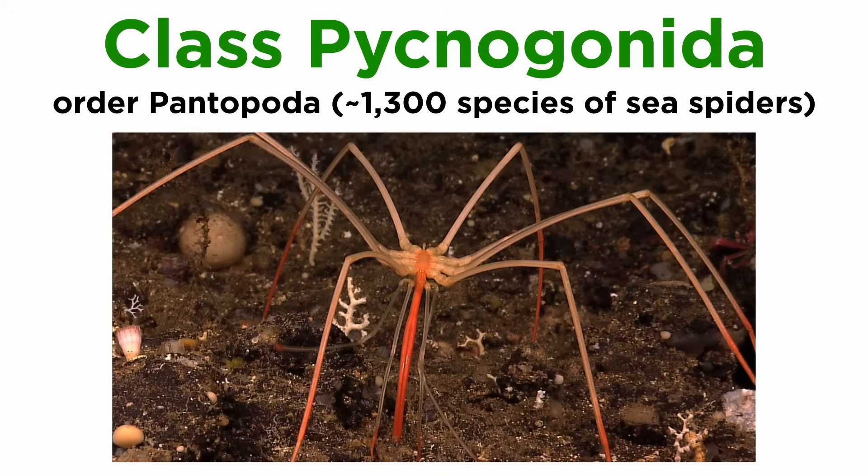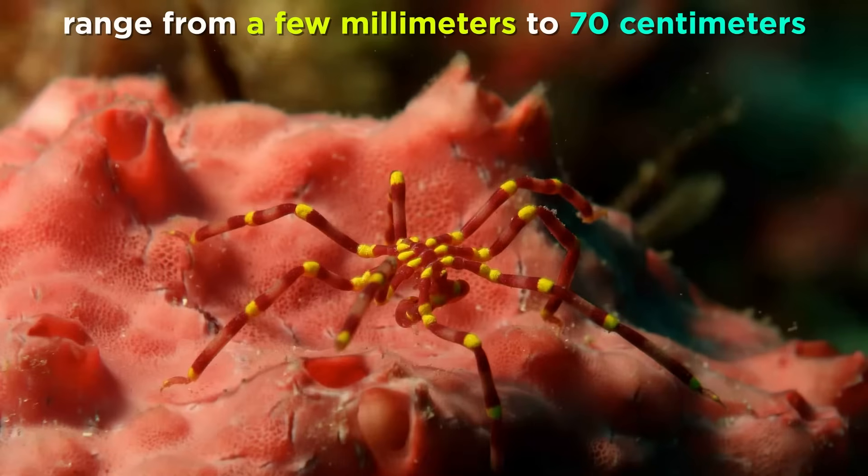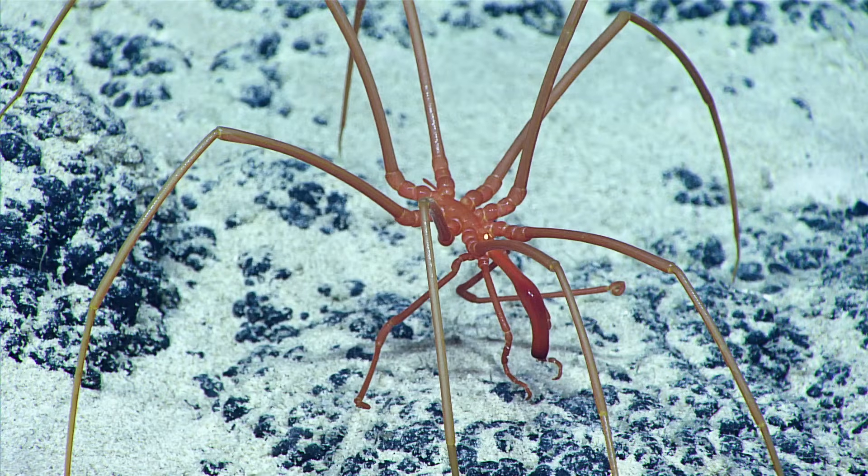Class Pycnogonida contains about 1,300 species of sea spiders, all of which are within the order Pantopoda. They are found in marine habitats around the world, from shallow coastal waters to deep ocean basins, and are most abundant in polar waters. Most are only a few millimeters long, while others can grow up to 70 centimeters or 2.3 feet. They have small bodies and long legs, usually 8 but up to 12 in some species. Some recent studies have argued that sea spiders are actually of their own evolutionary lineage and should not be placed within Chelicerata.